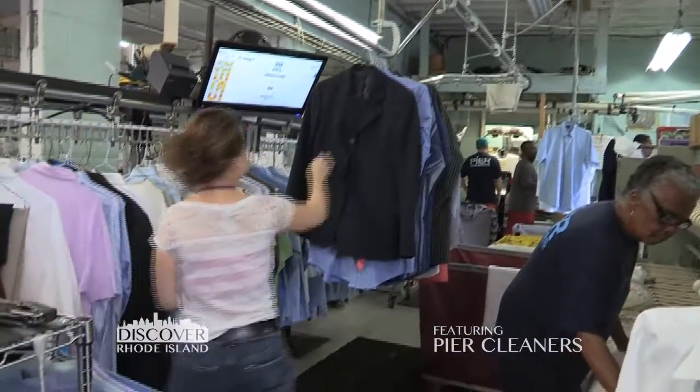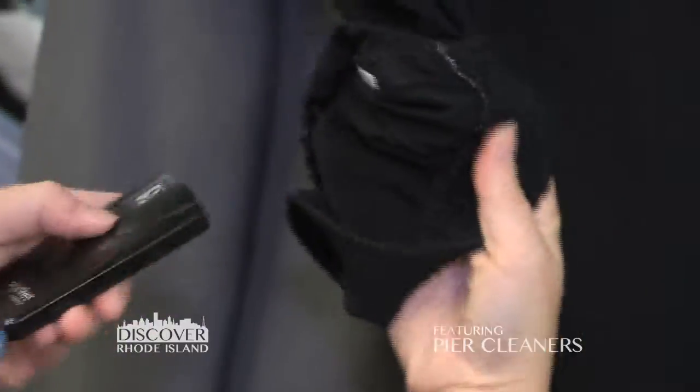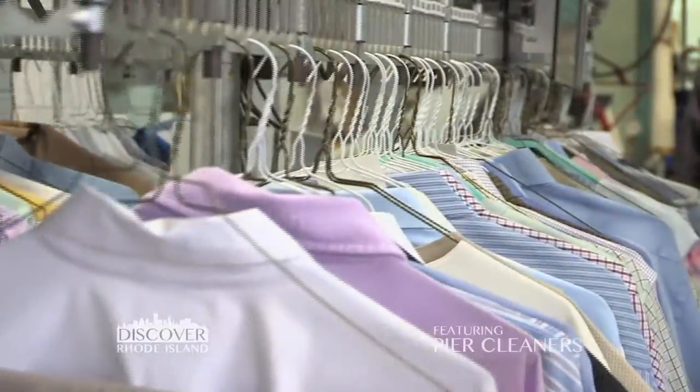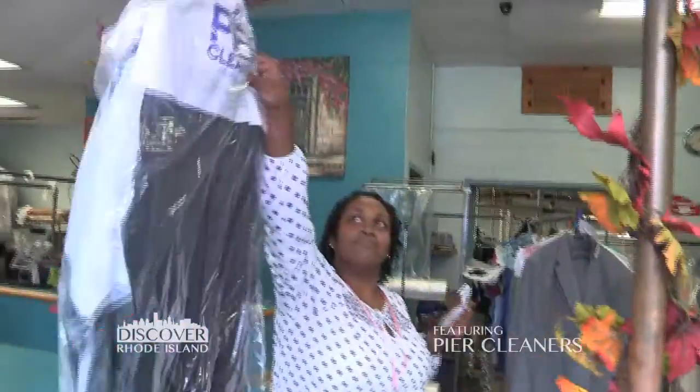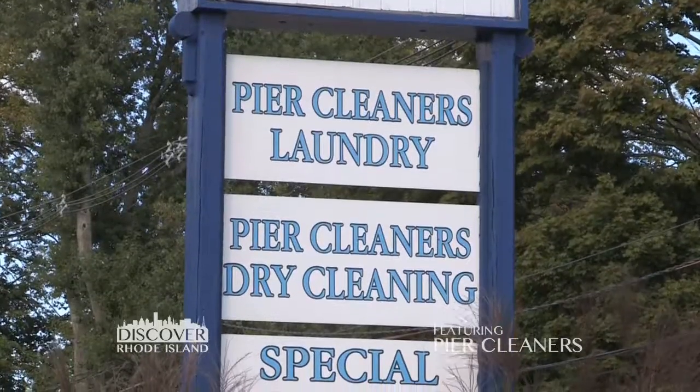After the item is properly pressed, it goes to assembly where they will again look for stains and make sure it's properly pressed. Our computer system ties into all of it so we know exactly what the customer's preference is so that we get it right the first time around.